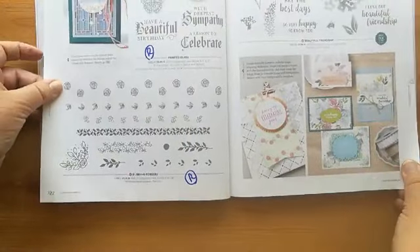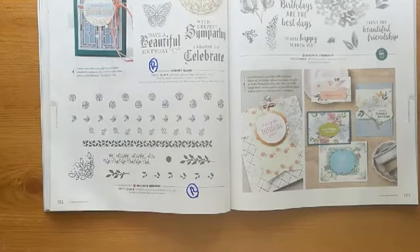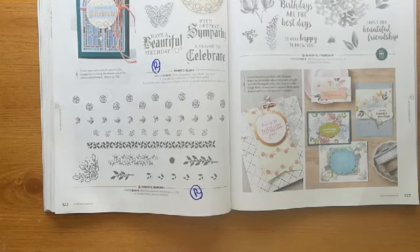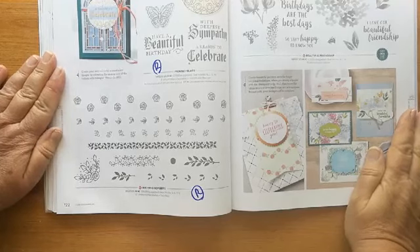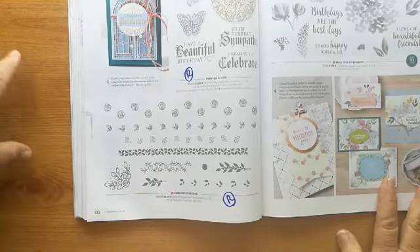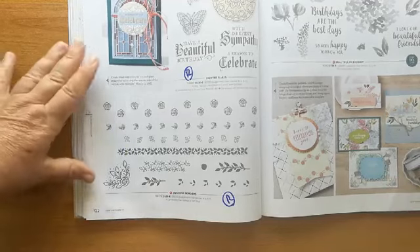I'm very glad to see that 'Beautiful Friendship' is staying — that's a relief to a lot of us who do floral stamps. No worries Carol, you can catch this on replay — skip to about 40 minutes, that's where you're leaving us. So 'Beautiful Friendship' is still available. The other two retiring on this page: 'Painted Glass' — if you like that painted glass or stained glass look — and 'Budding Borders' where you can put the borders together in three layers — those are retiring. You can see how pretty Beautiful Friendship is in those samples.